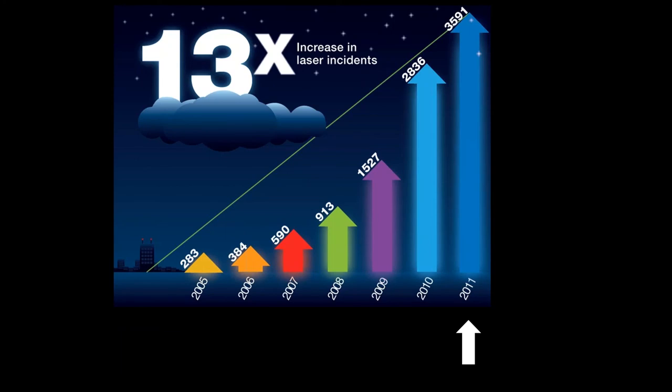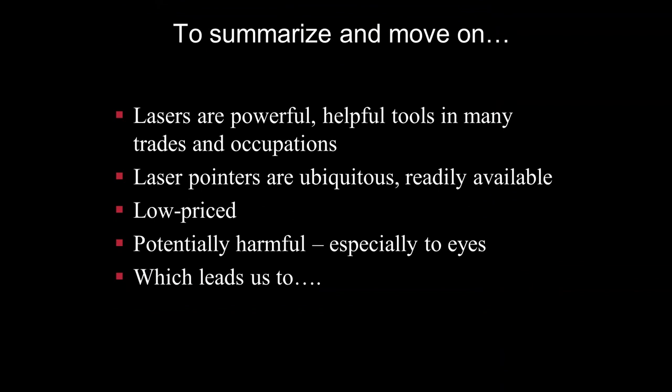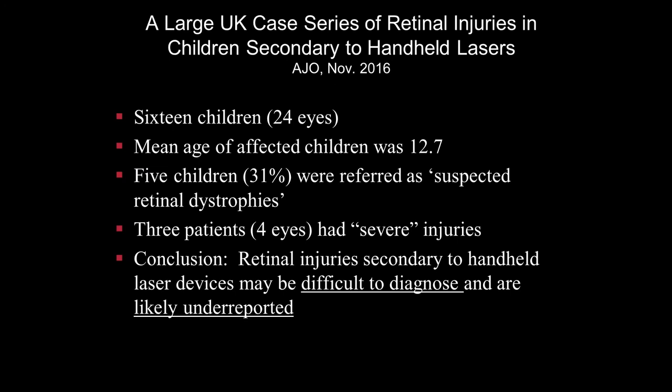In the United States alone, there's been a 13-fold increase in laser pointer incidences between 2005 and 2011, and today the number is even higher. Laser pointers are readily available, low-priced, and potentially very harmful, especially to eyes. A large UK case series of retinal injuries in children secondary to handheld lasers, published in the AJO in November 2016, covered 24 eyes with a mean age of 12.7 years. Five children were referred as suspected retinal dystrophies, and three patients had severe injuries. The conclusion was that retinal injuries secondary to handheld laser devices may be difficult to diagnose and are likely underreported — and that's where our talk comes in today.